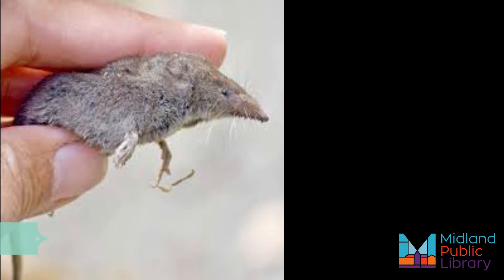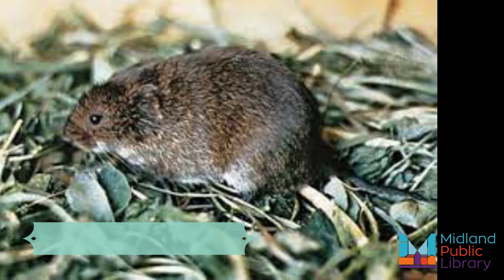Voles are rodents and are about the same size as moles, 4 to 6 inches in body, with relatively large black eyes, small ears, a blunt face, and prominent orange front teeth for gnawing. Meadow voles are the most common of voles. They're herbivores and eat a variety of grasses, seeds, and roots.